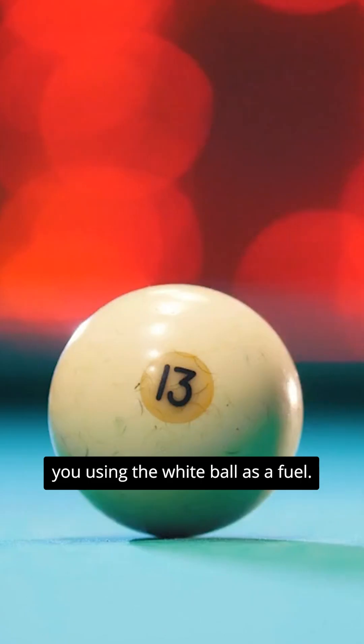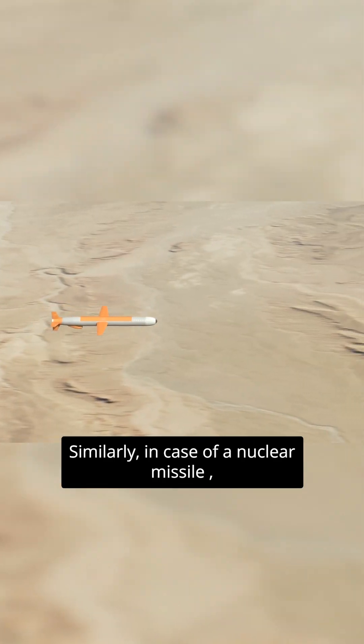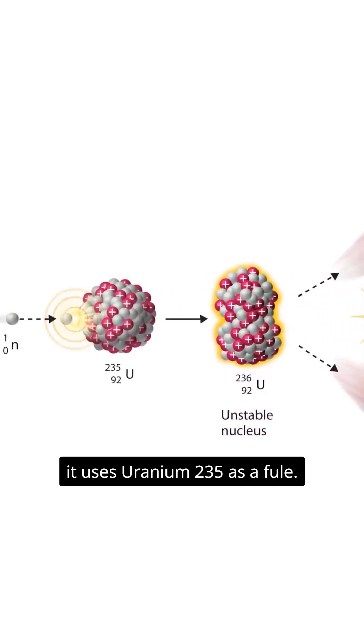Now in case of billiards, you're using the white ball as a fuel. Similarly, in case of a nuclear missile, it uses uranium-235 as a fuel.